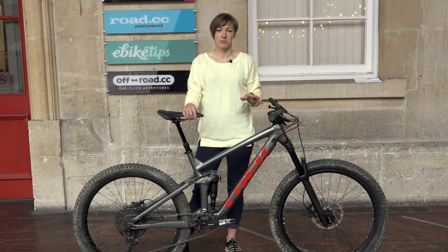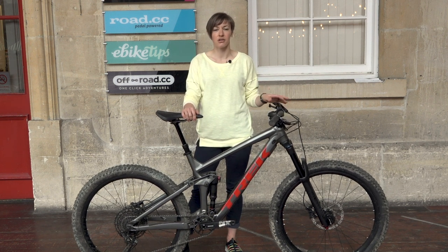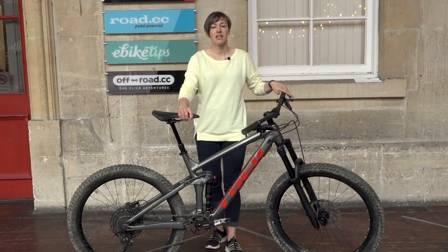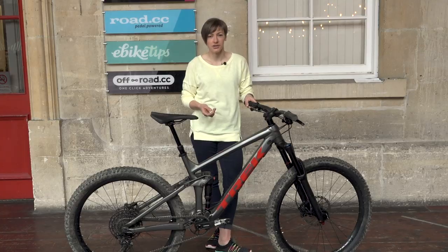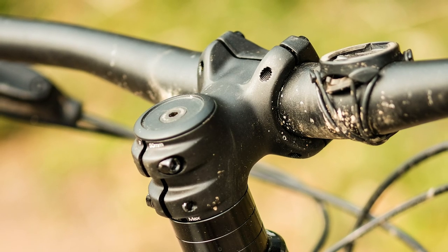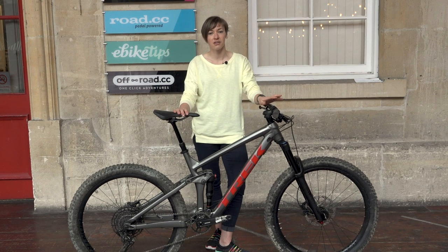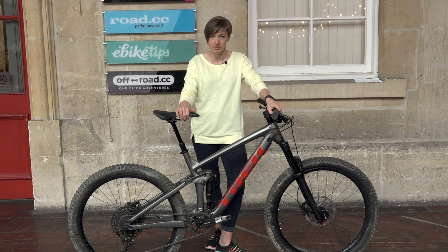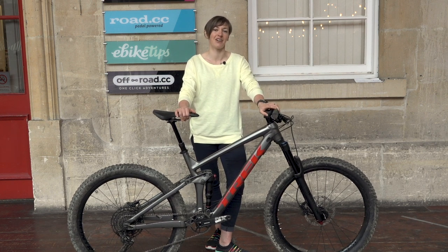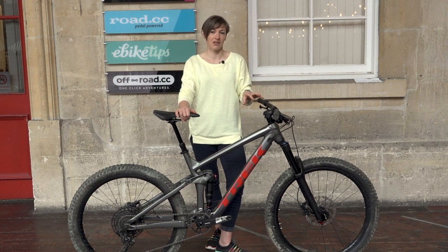The Knock Block is unnoticeable when you're riding, but if you try to manhandle the bike in and out of a car or through tight spaces you'll soon know about it. And if you want to run a stem of your choice, or one that's shorter than the 50mm Bontrager one — which is as short as that stem comes — then you'll need to fit a Trek Knock Block headset lock ring spacer to lock the steerer tube to the headset bearing cover and the frame. Then you can fit regular spacers and your own stem above it.